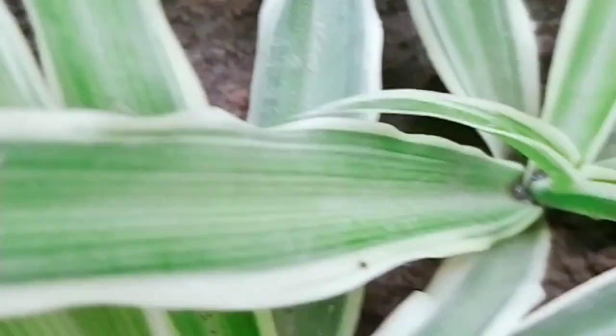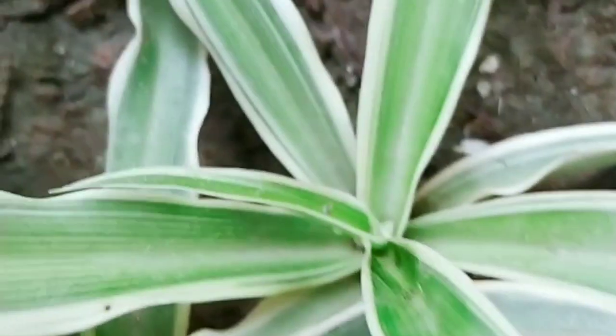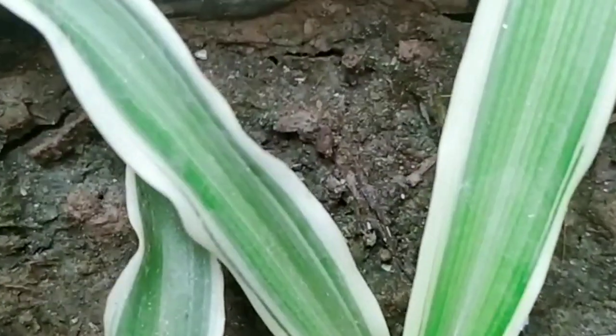Next on our list is the spider plant, which is called the best air purifier plant. You can keep it as a decoration, and it looks very beautiful.